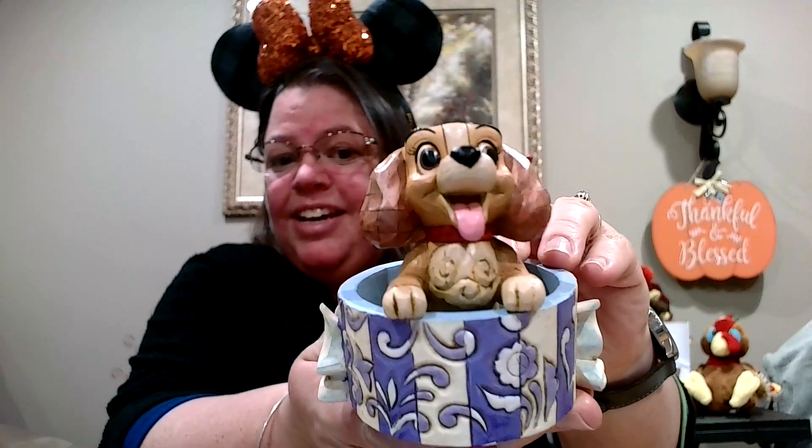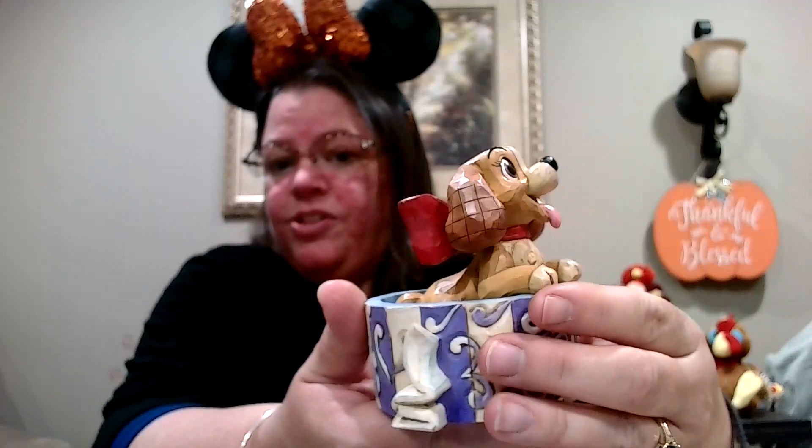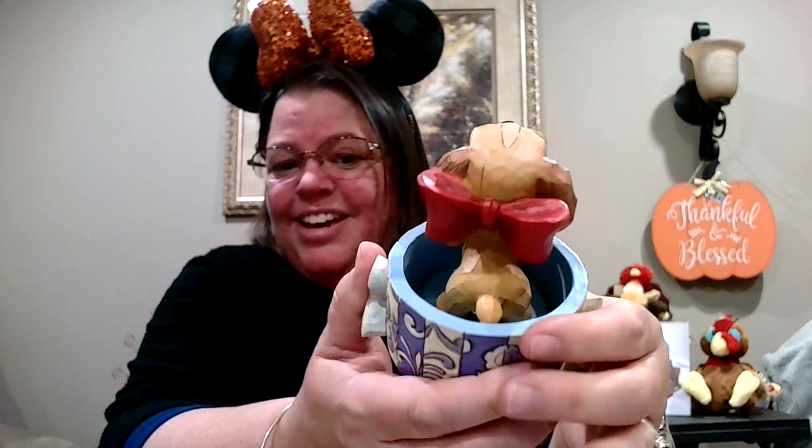She didn't come with the box but I don't care — she's in mint condition. I've been looking at this piece forever because I love Lady especially when she was a puppy and in her box. This is my newest Gymshore. It's called Lovely Lady and she's super cute, and as you can see all the Gymshore detailing on the box itself. Take a look inside — she's super cute, and she is a smaller piece but still perfect because she's adorable.